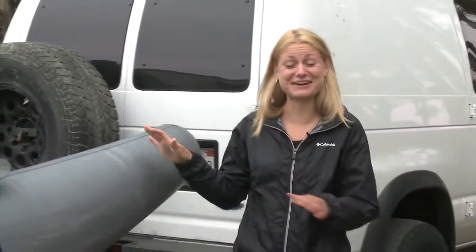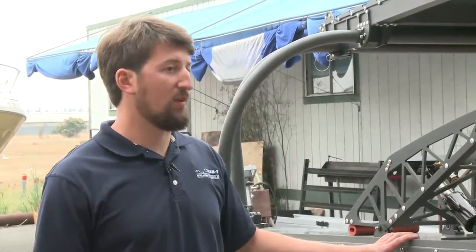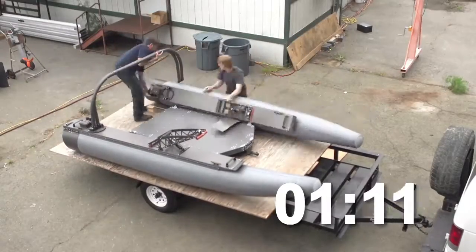Christine asks how the WAM-V ships to all the schools. Mark explains it breaks down into five components in under three minutes. Christine is skeptical and decides to time them — they do it. Mark then challenges Christine and her producer to assemble it faster than the team: if they beat them, the team jumps in the bay; if not, Christine and her producer go in. Challenge accepted.